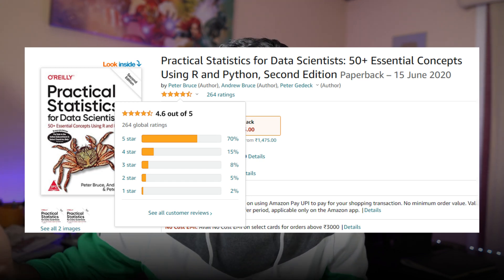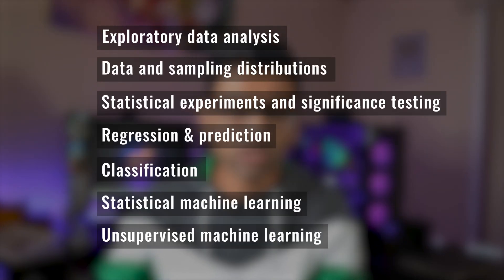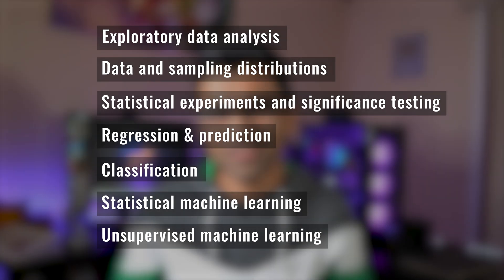The book has six major chapters covering the majority of data science concepts, such as exploratory data analysis, classification, statistical machine learning, unsupervised machine learning, and more.